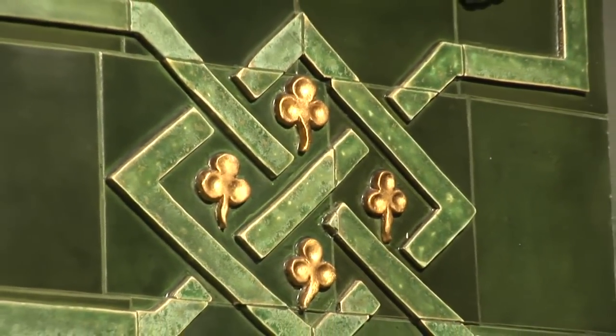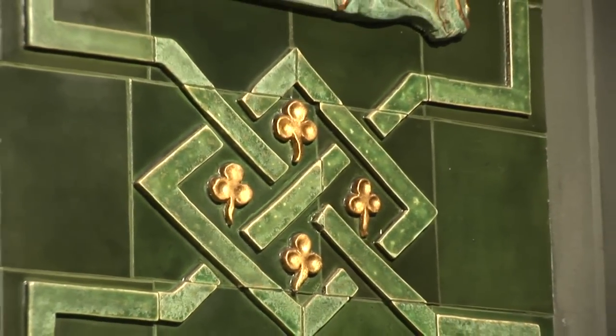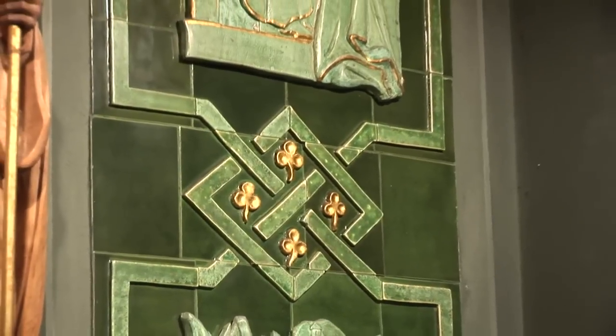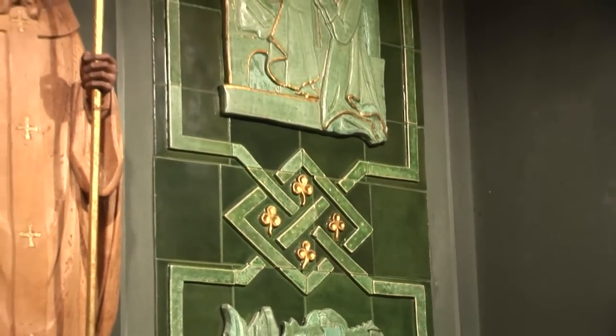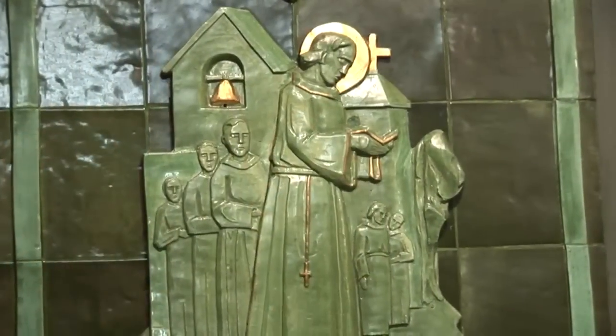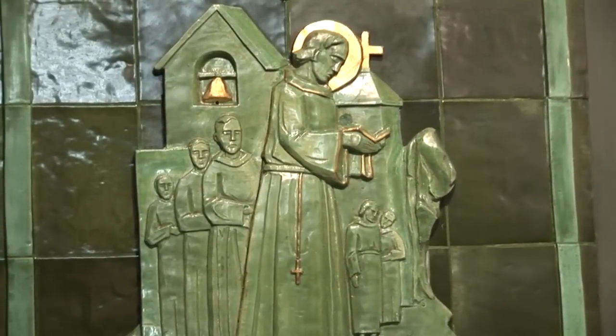The symbol of the shamrock, which is central to the artwork at the St. Patrick's shrine, reminds us that St. Patrick used the shamrock to teach the Christian faithful of Ireland about the Trinity — one God and three persons.